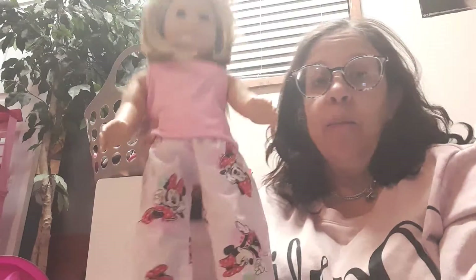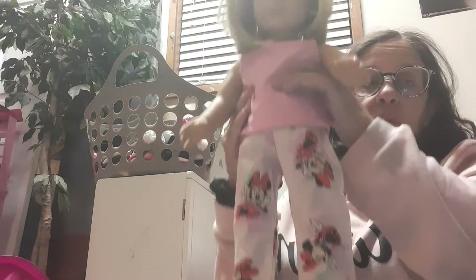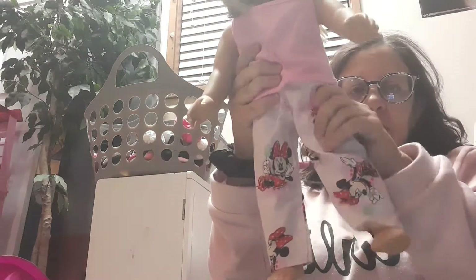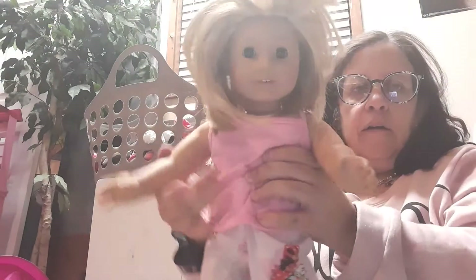Hi everybody, I am back. I'm not sure how long it took me, but oh my goodness — her limbs. Her head's a little wobbly, but her legs are not wobbly. Her arms are good.